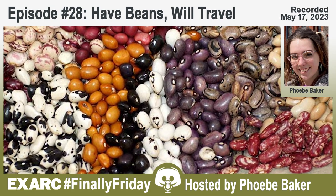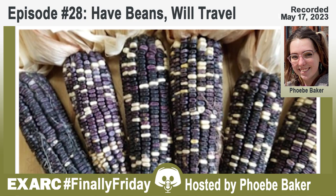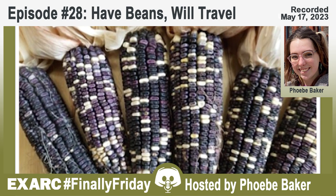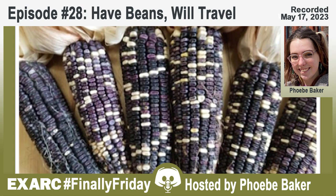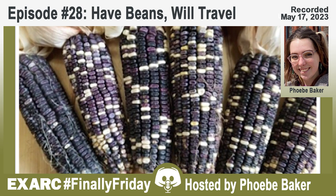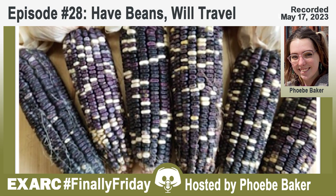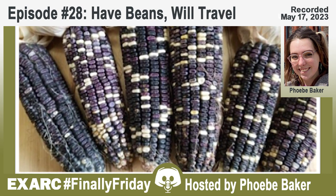Hello and welcome to Finally Friday. My name is Phoebe Baker and today I'm joined by two specialists from the EXARC Experimental Archaeology Award-winning project Investigating the Origin of the Common Bean in the New World. This project aims to track the origins of the common bean in the new world through the use of experimental archaeology and organic residue analysis.